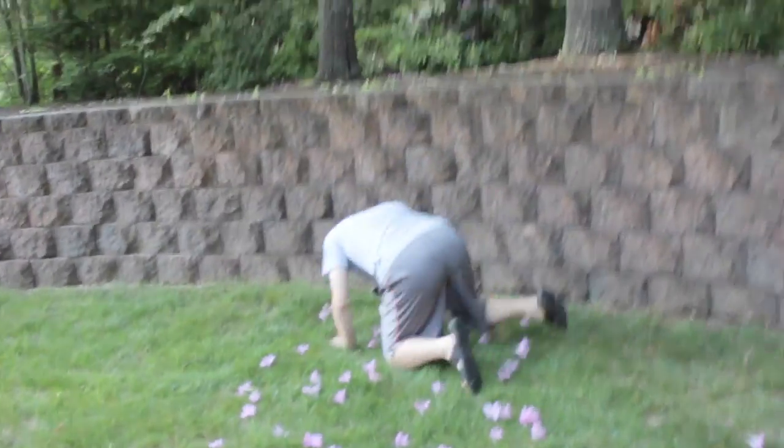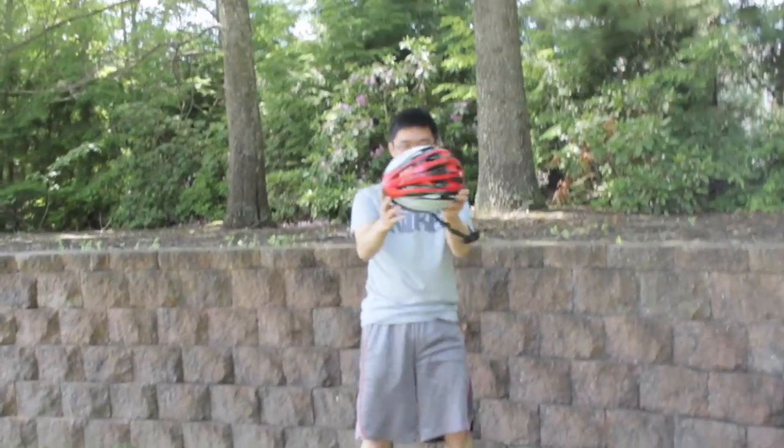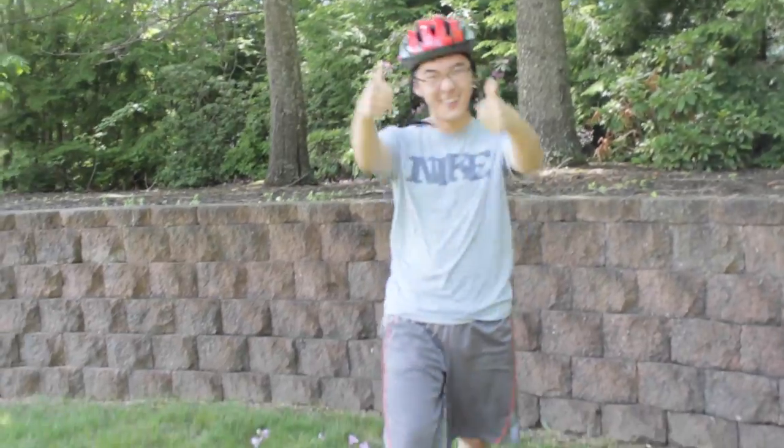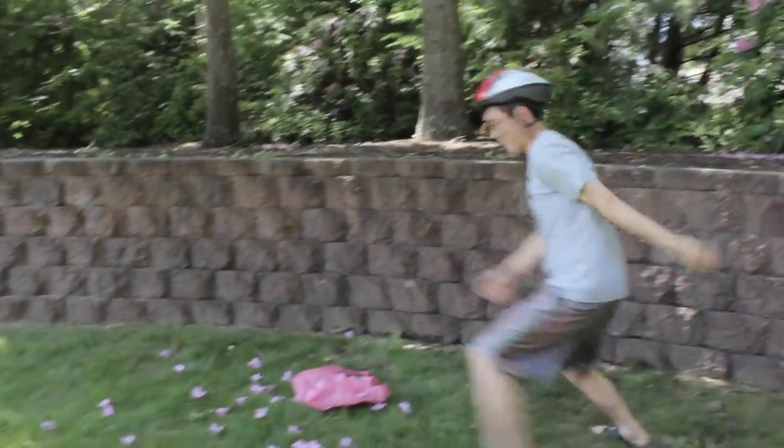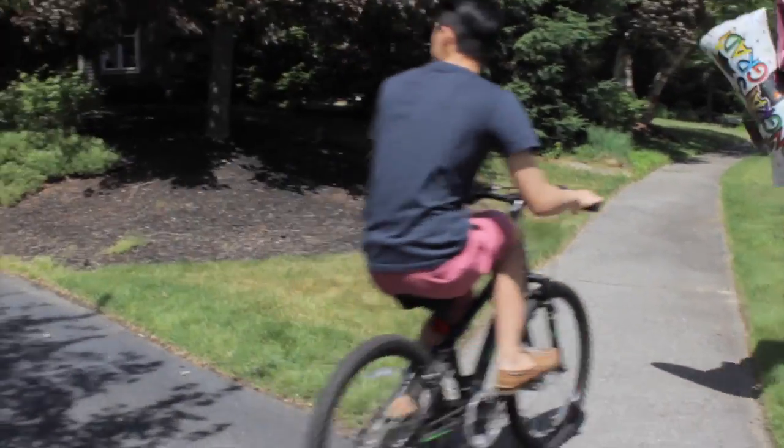Oh, those spring pedals are a killer in the spring. Luckily you got that helmet — put that helmet on like a boss. Walking around like a boss. Dodge those spring pedals like a boss. Kicking the pedals like a boss. Dang. They see me rolling, they hating.